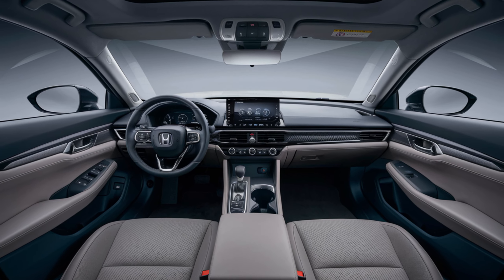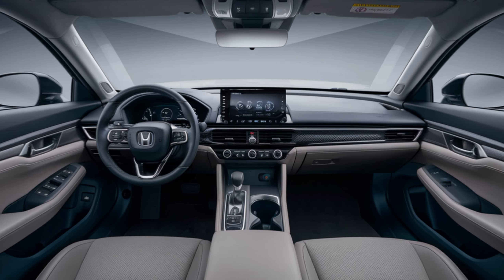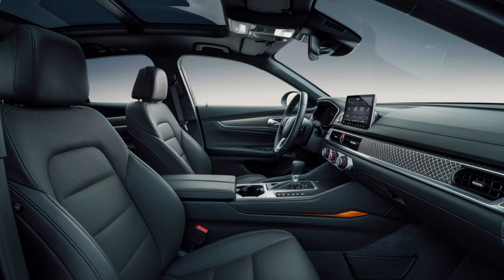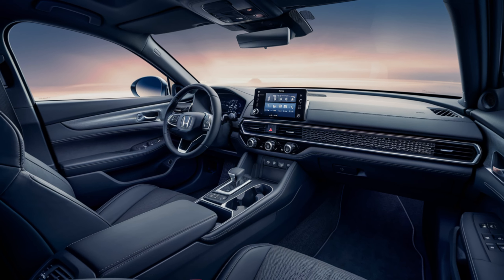Now let's slip inside and see what the interior has in store. The Accord continues to offer a spacious and comfortable cabin, perfect for families or long road trips. The materials feel high quality and everything has a nice ergonomic layout. The base LX trim comes with a standard 10.2-inch digital instrument display and a seven-inch touchscreen.